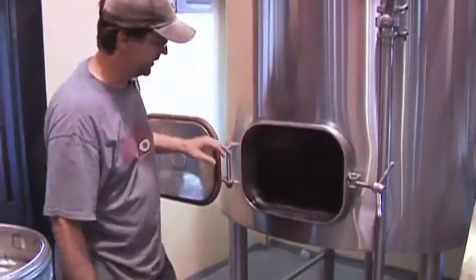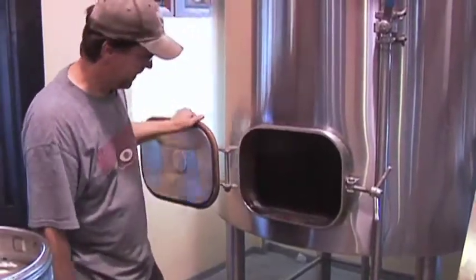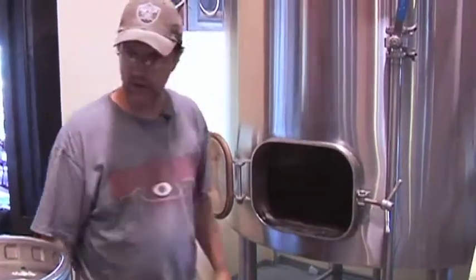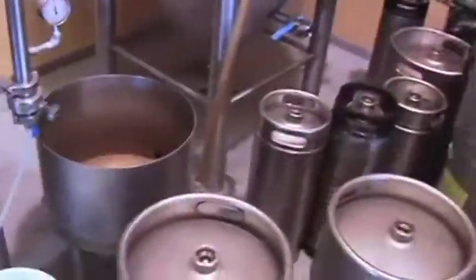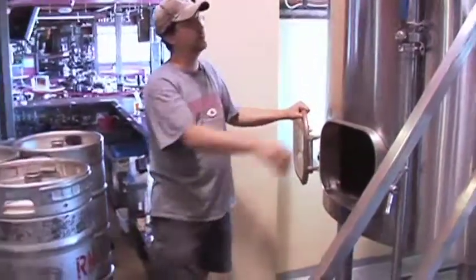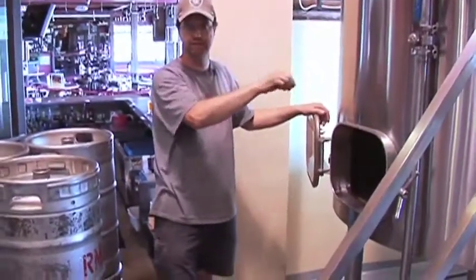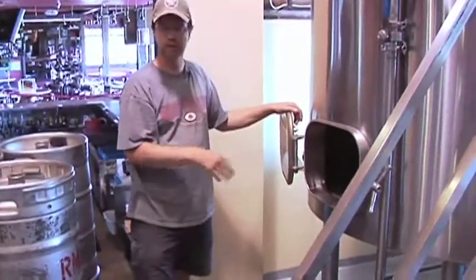We keep doing that until we get all of it in there — usually between 500 to 700 pounds depending on the batch. You get a nice grain bed mixture in here, and then we let that set until it converts. Then there's the grant over there — we hook it up to the bottom of this tank, and once it's done converting you drain it off into the grant and pump it back over the top of the grain bed. That acts as a filter to filter out a lot of the flour and things like that, and we do that for about 20 minutes.